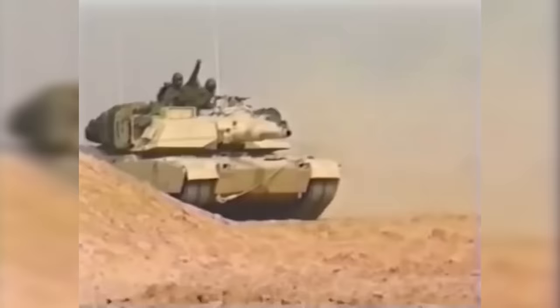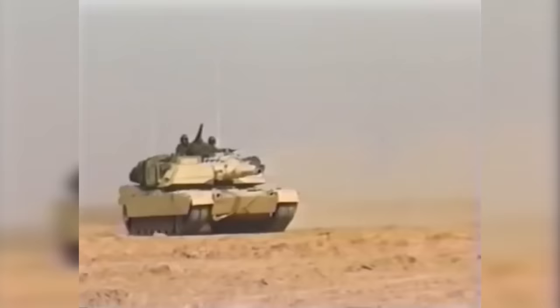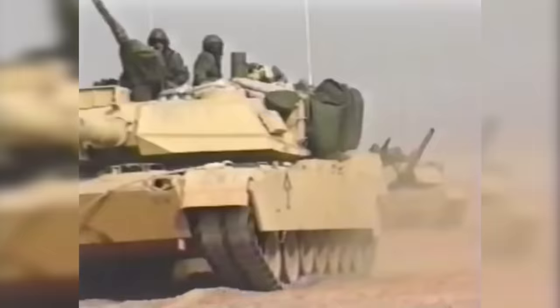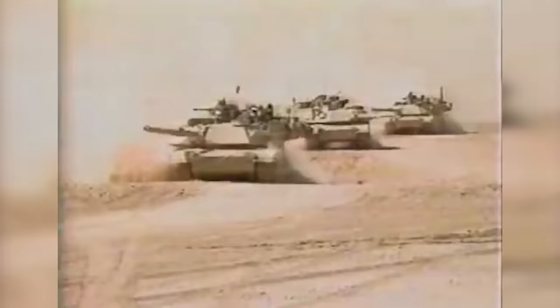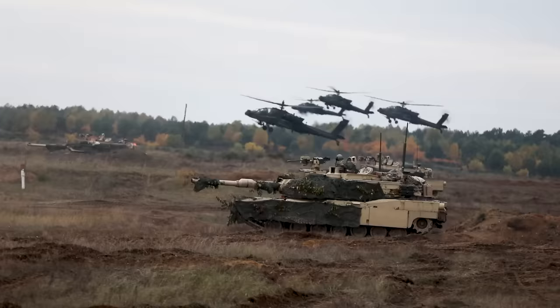The Battle of 73 Easting, which saw a small force of American Abrams and Bradleys square off against a significantly superior and dug-in Iraqi unit, can give us interesting insights into how the Abrams really stacks up against Russian armor in the field. So let's dive into what may be one of the best American military stories of the modern era.